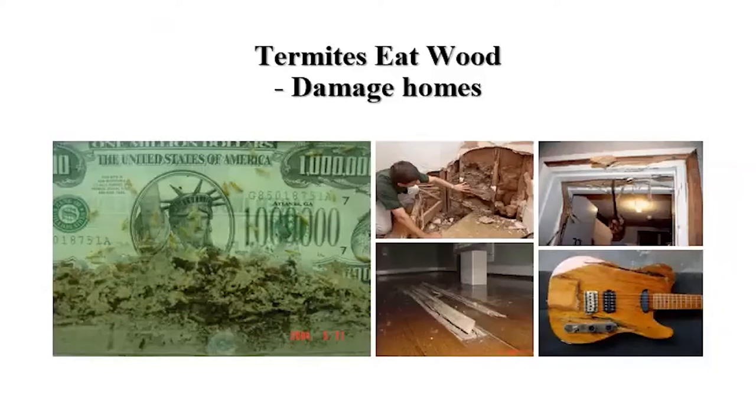So when we cut down trees, destroy the natural habitat and put up our houses and buildings, especially with urbanization going on, they will start to attack our homes. This picture shows some of the damage we have experienced over the years.